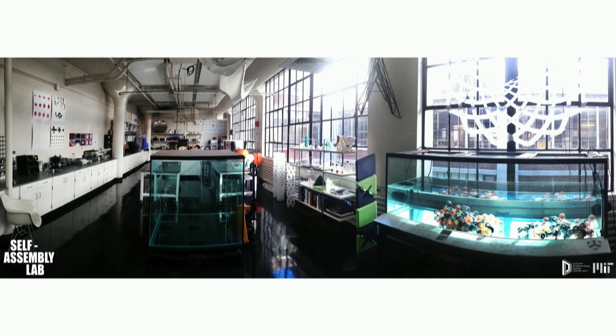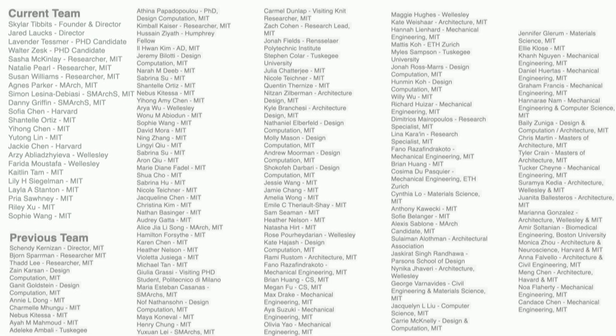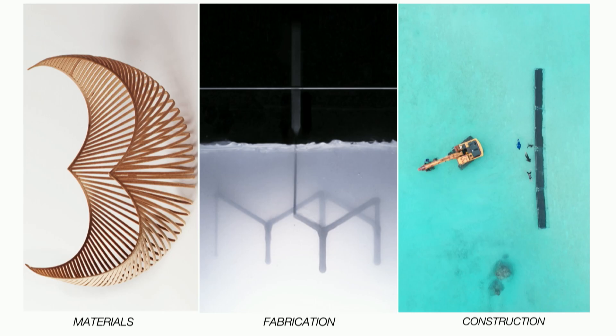What I'm going to talk about today is the lab. I co-direct a lab called the Self-Assembly Lab. We have lots of amazing researchers and students from all across campus, many different disciplines — many came from the design minor and major program, but from all different courses. We look at roughly three scales: materials, fabrication, and construction.